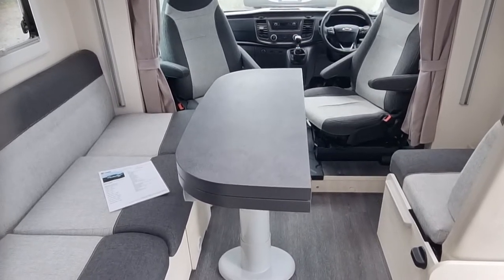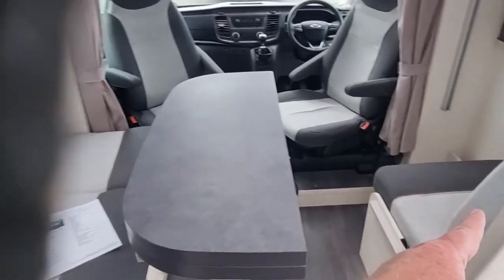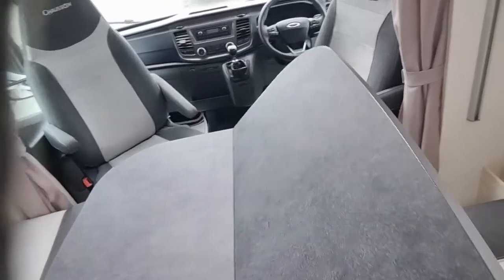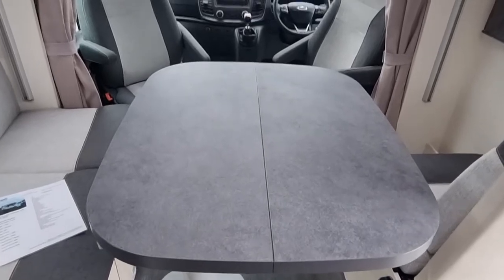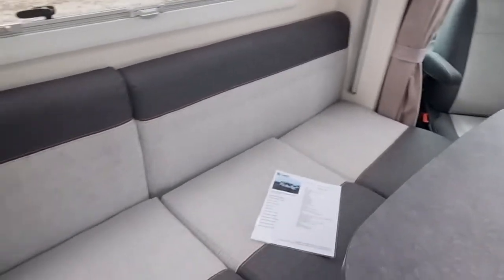Nice big lounge area in fairness to be sitting in, that's really nice. And obviously when the lounge is made up, and you have a lounge made up the same on that side, then this table obviously comes across as well and you have your full size table for when you're eating or having a drink or whatever.